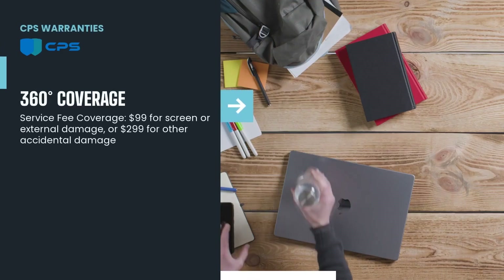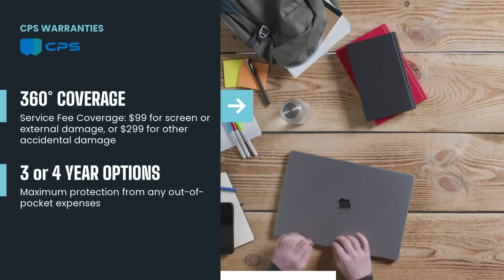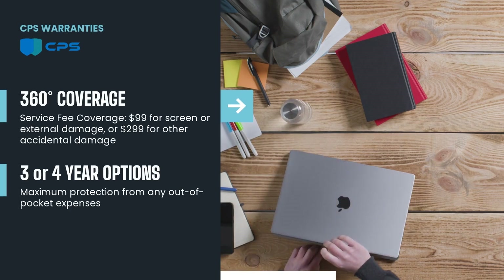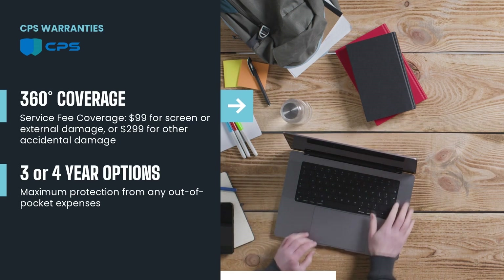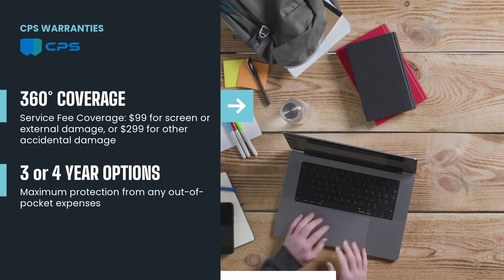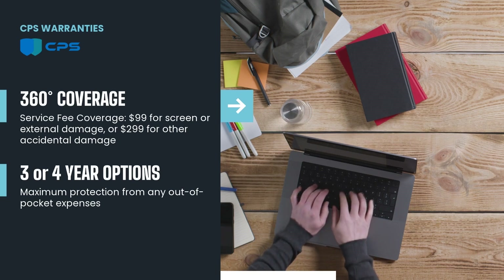CPS 360 Degree Coverage is the ideal way to provide comprehensive protection for college students and their devices. With CPS, students are safeguarded from unexpected repair costs. Not only do they receive the same reliable service they get with AppleCare Plus, but they also receive service fee coverage that pays the applicable fees at the time of an accidental damage claim. As a bonus, students can select between two coverage options that offer up to an additional year of coverage for accidental damage and hardware failure.